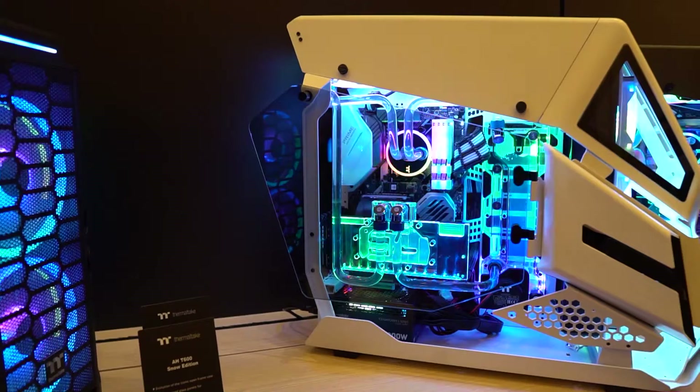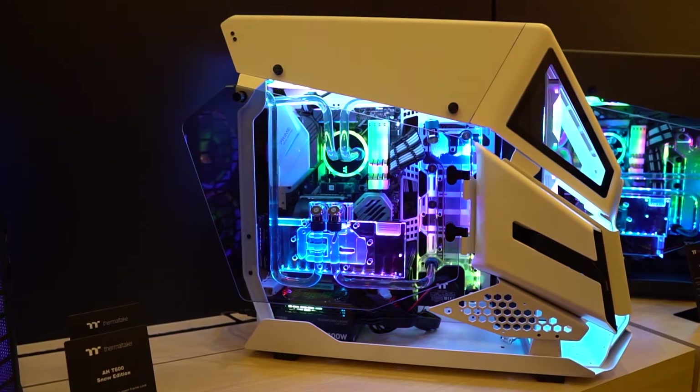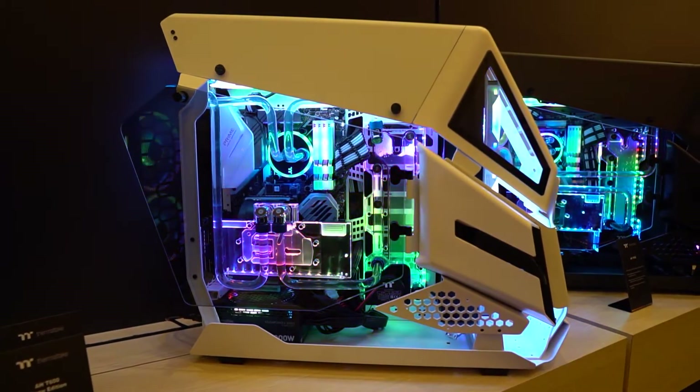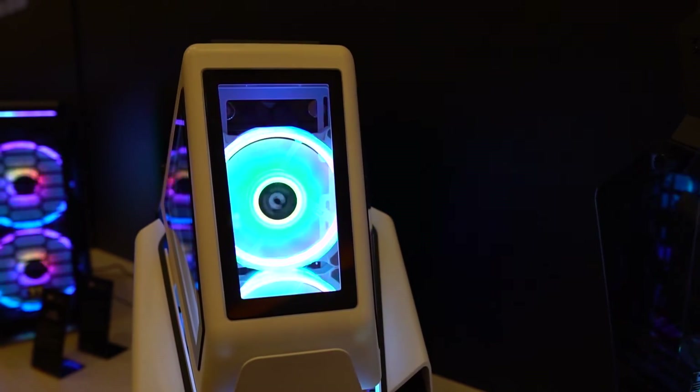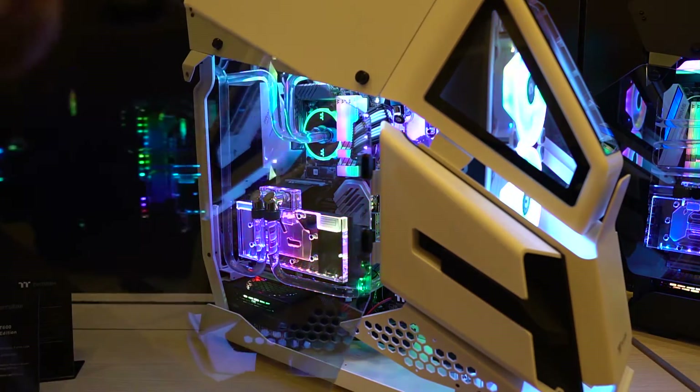There are no fans included with this case, and I actually kind of like that because this is a really big case designed for an awesome build and you don't want it loaded with fans you might not even use — it also keeps the price down. As far as motherboard support, you can go all the way up to ATX. For storage, you can fit three 2.5-inch or 3.5-inch hard drives. All of the tempered glass panels are five millimeters thick, and the main panel is on a hinge design which makes it really easy to open up and access your hardware.